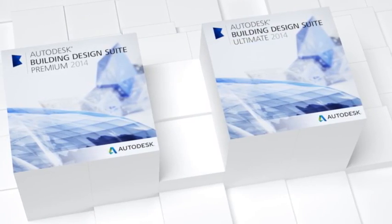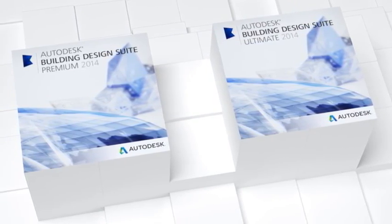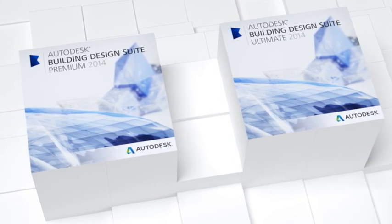With this integrated software portfolio, you have the applications you need to collaborate more effectively on successful projects.